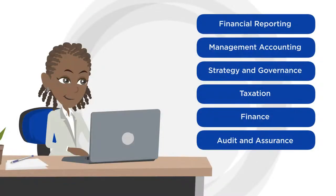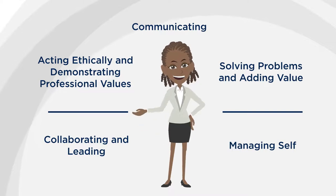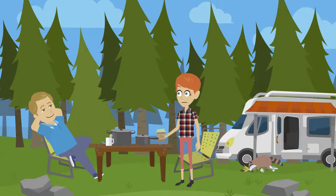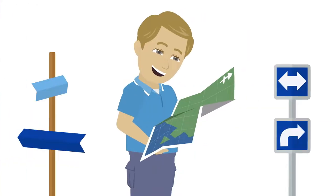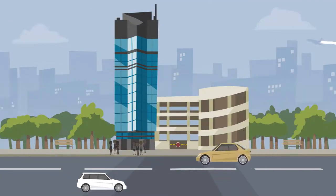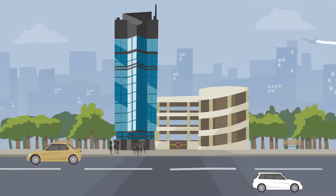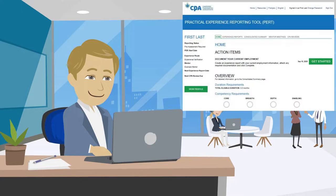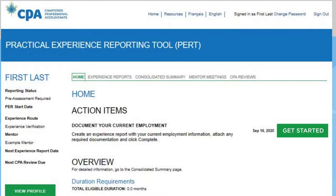She must track her development to the approved technical competency areas and document her enabling competency development in PERT. Jason, on the other hand, chose to travel off the beaten path and explore a more scenic route on his journey to become a CPA. He wants to have more flexibility over his PE and selected EVR. Jason has been working as a financial analyst for a large telecommunications company. Before setting his PER start date, Jason must first check with CPA Ontario to see if his job allows him to begin reporting.